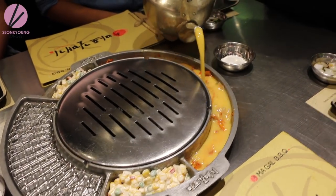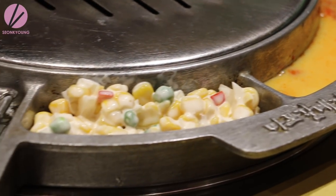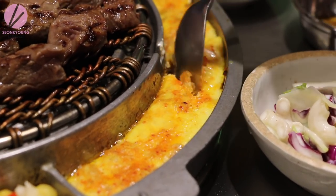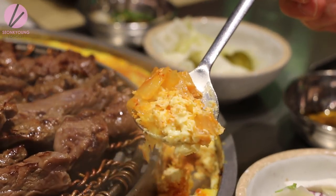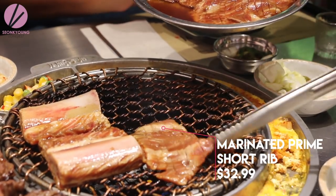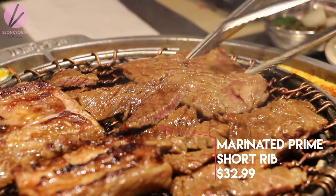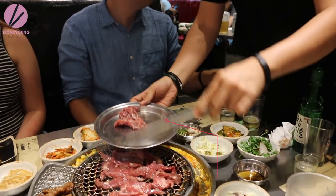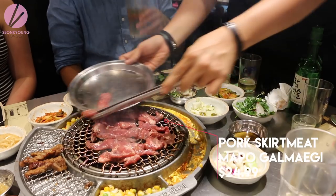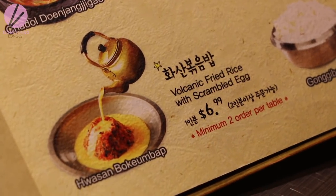Around the grill there are steamed eggs and corn cheese that cook from the heat of the grill. When they look ready, you can just start digging in. This is definitely a new style of Korean barbecue — the old-fashioned way, the steamed egg would be served separately. I like both in different ways.